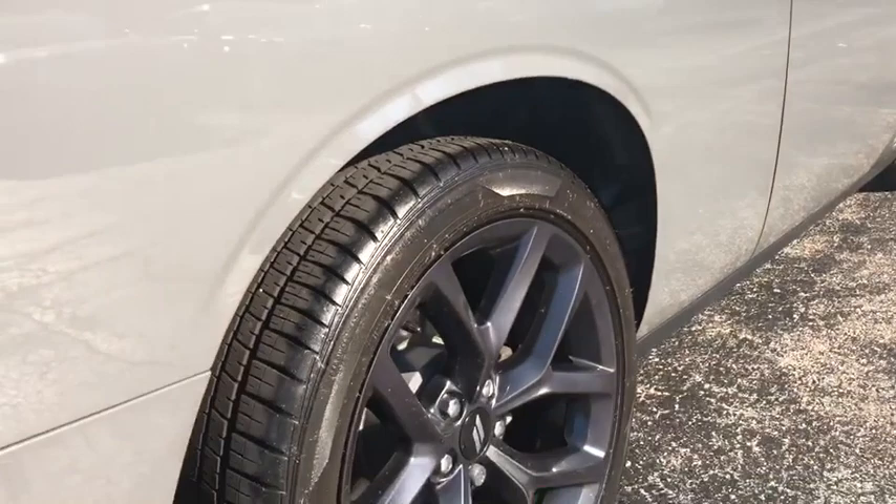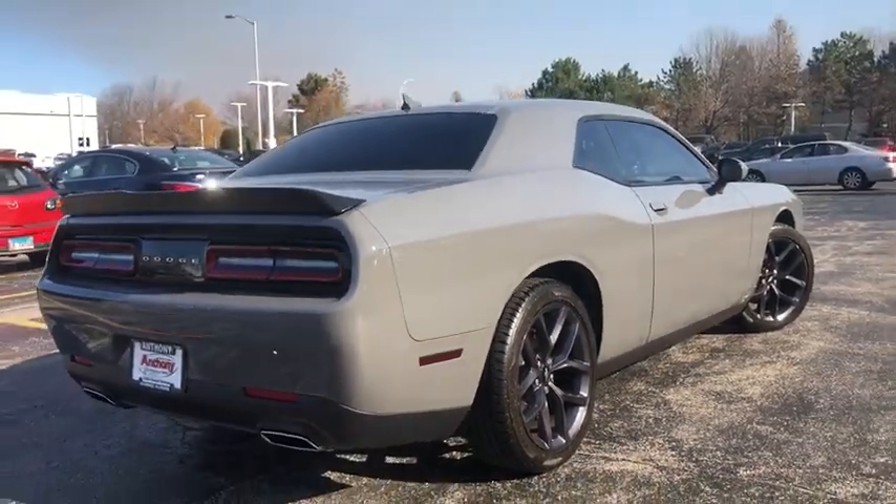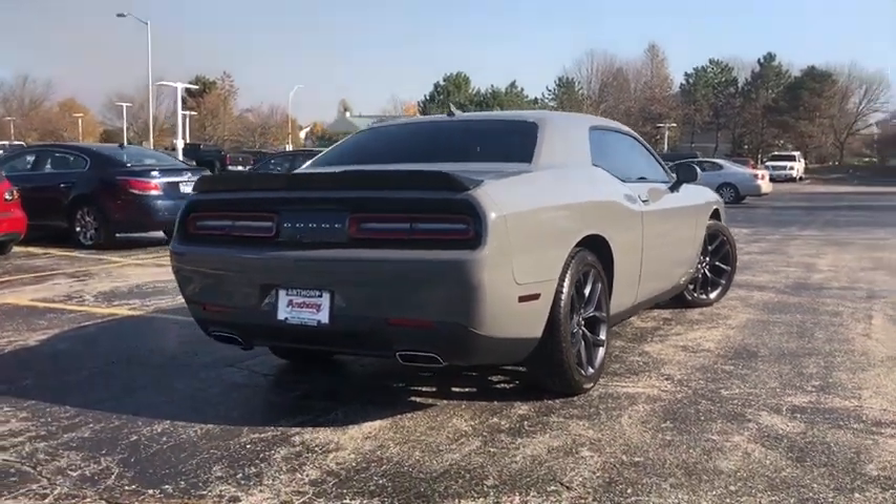This vehicle is Carfax certified one owner and qualifies for Carfax buyback guarantee. Searching for a dependable vehicle that looks great too? You found it, so stop in today.